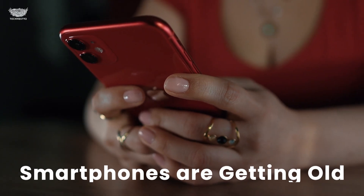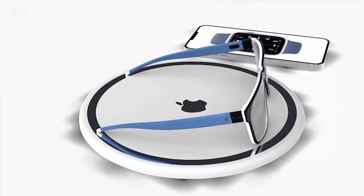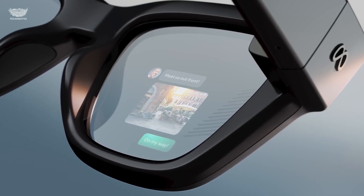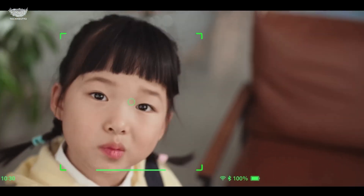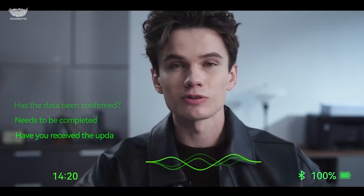Smartphones are getting old, and these next-gen smart glasses are proving it. From Apple's futuristic vision to Meta's AI-powered Ray-Bans, these wearables are replacing your phone, camera, and even your screen. Get ready to see the future, literally, through the world's smartest lenses.